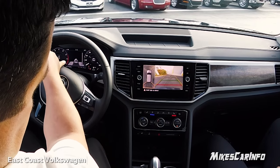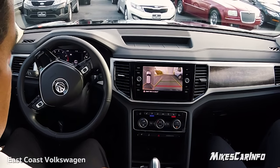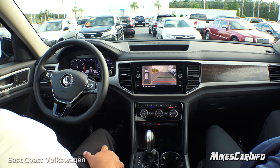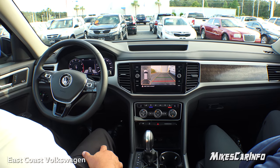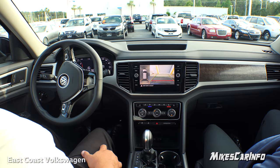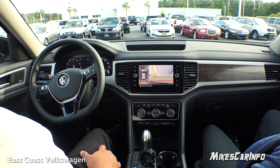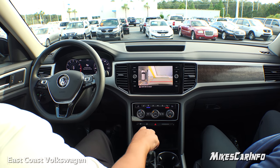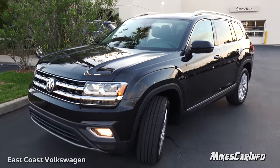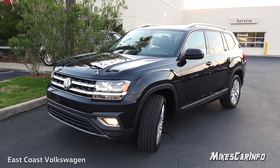It's telling you to pull forward — see the front arrow — then you let it do its thing, and it tells you to stop and put it in reverse. Look how close it parks to the other vehicle! Isn't that crazy? All right, so anyway, thank you for watching, and thank you to East Coast Volkswagen here in Myrtle Beach, South Carolina. I'll see you guys next time.